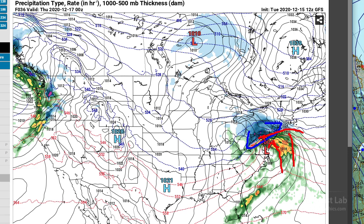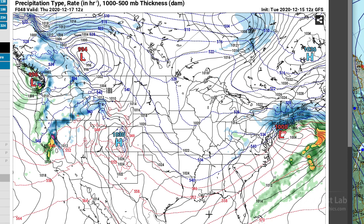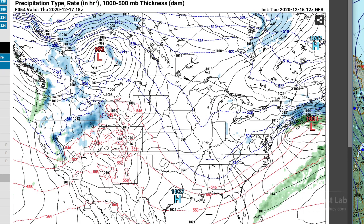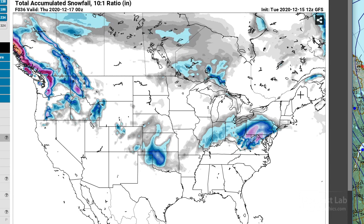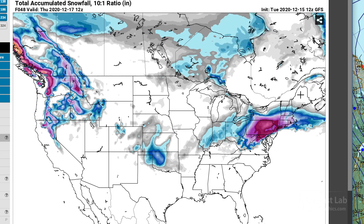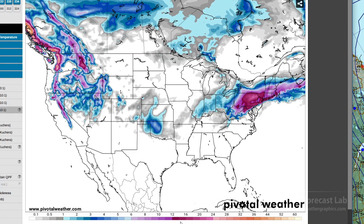The system moves up into New England Wednesday night into Thursday and has the potential to drop quite a lot of snow over that area. Looking at GFS accumulated snowfall using the 10-to-1 ratio, we see a corridor developing from around Roanoke, Virginia, northeastward to just north of Washington DC and into the New York City area. Total amounts look like a lot of 12 to 16 inch totals, with Philadelphia on the edge of that as well, along with Washington DC, Harrisburg, Binghamton, and Albany.